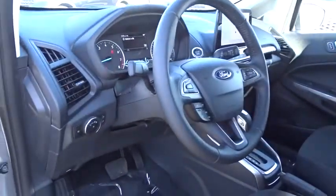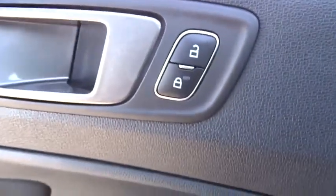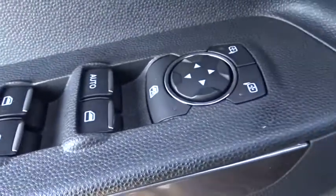Keyless entry, backup camera, anti-lock braking system, navigation system, steering wheel audio control, traction control, stability control, leather wrapped steering wheel, Bluetooth, moonroof, adjustable steering wheel, power steering.